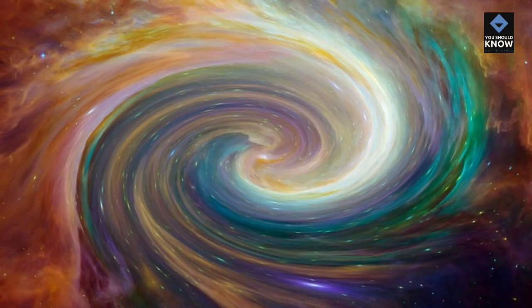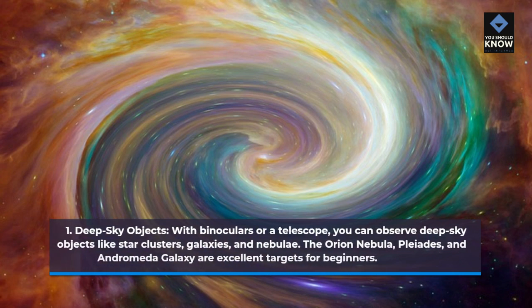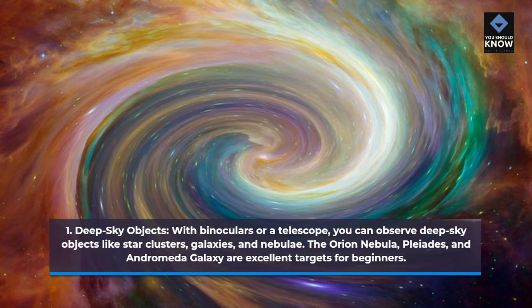More Advanced Stargazing. 1. Deep Sky Objects. With binoculars or a telescope, you can observe deep sky objects like star clusters, galaxies, and nebulae. The Orion Nebula, Pleiades, and Andromeda Galaxy are excellent targets for beginners.